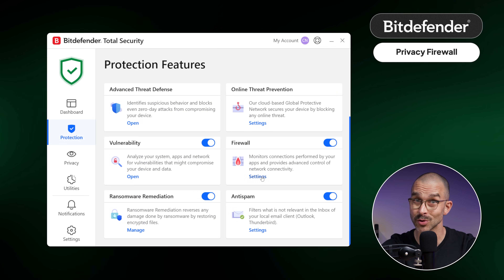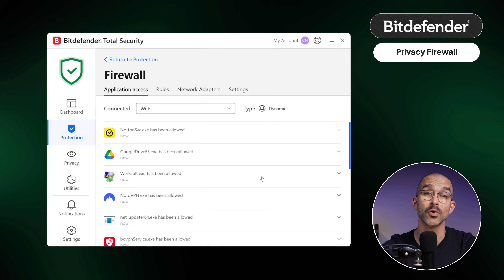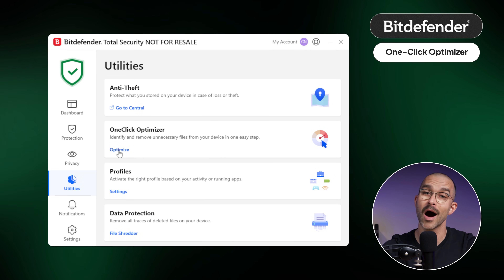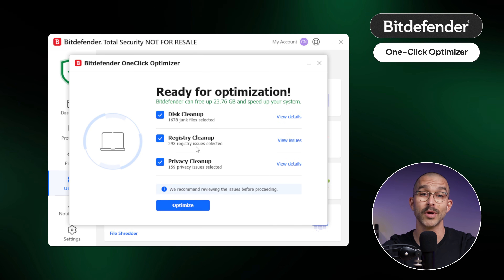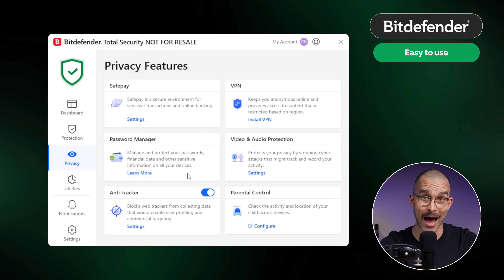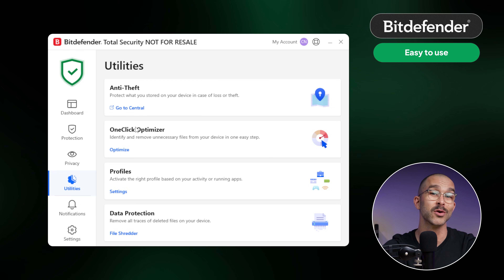The firewall is another strong point — simple to set up but super effective at monitoring what goes in and out of your system. And as a nice bonus, there's the one-click optimizer, which cleans out junk files and background clutter that can slow down performance. All those features live inside a polished app where everything is neatly categorized and explained, so even beginners won't get lost.